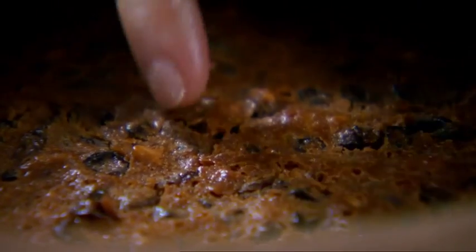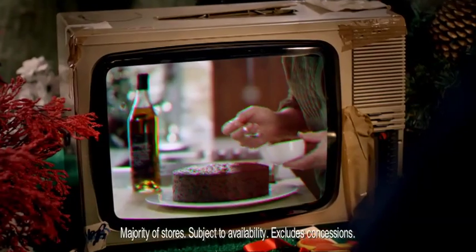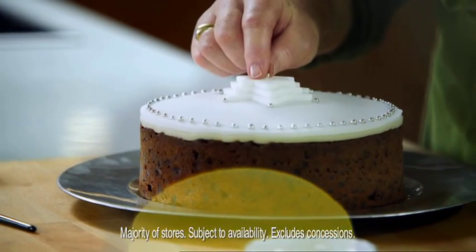Cook it slowly, about four hours. Press it with a little finger in the centre and if it springs back, you know it's ready. Then you need to feed the cake with Armagnac or brandy. There's something about the smell of a home-baked Christmas cake that makes you feel very excited.